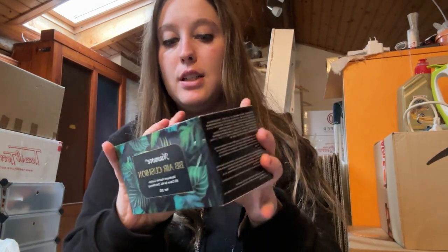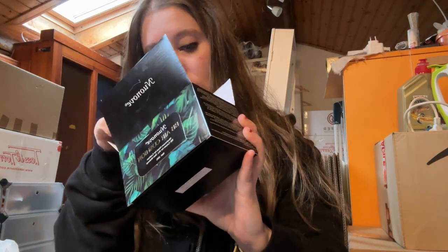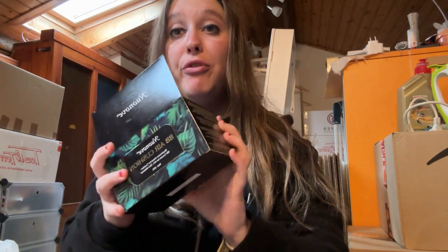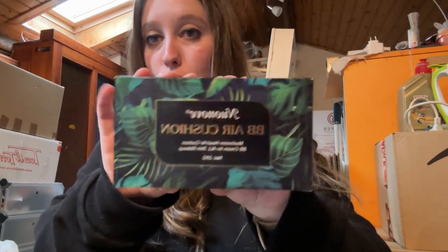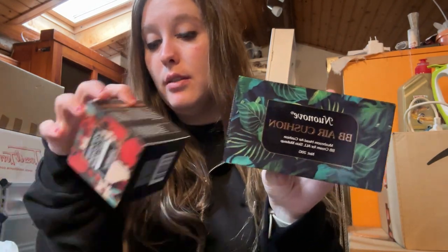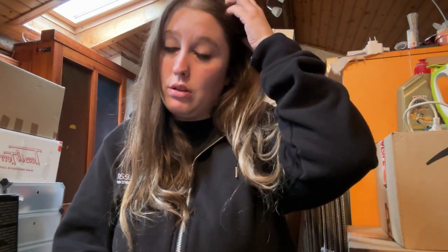Questo lo sto ancora testando — vi faccio vedere la scatola che avete già visto nell'altro video. È sempre un fondotinta coreano per chi mi segue, uguale all'altro ma con un colore un po' più forte. Come colore è un po' così così, però lo testo ancora un po' e poi vi dirò.